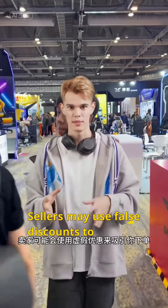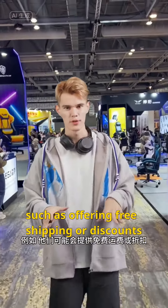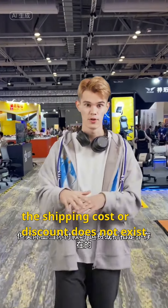2. False discounts. Sellers may use false discounts to entice you to place an order, such as offering free shipping or discounts, but in reality, when you make the payment, the shipping cost or discount does not exist.